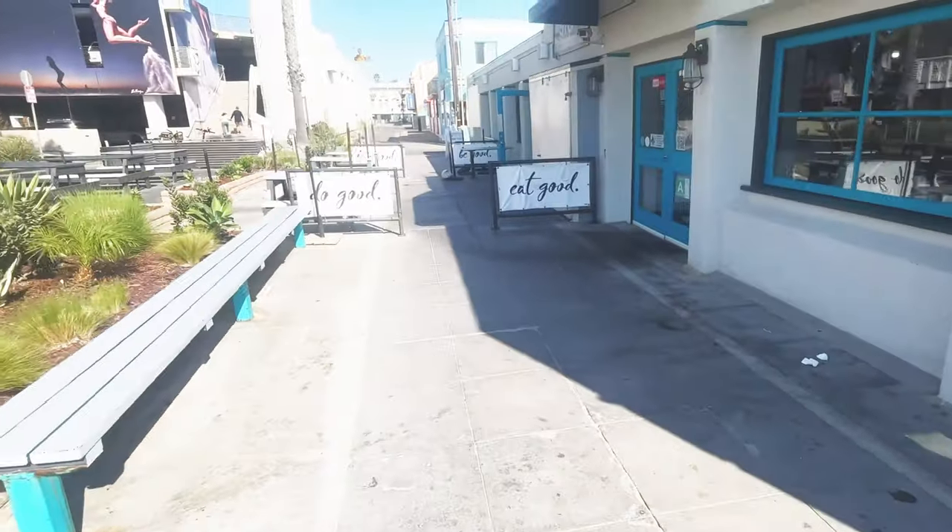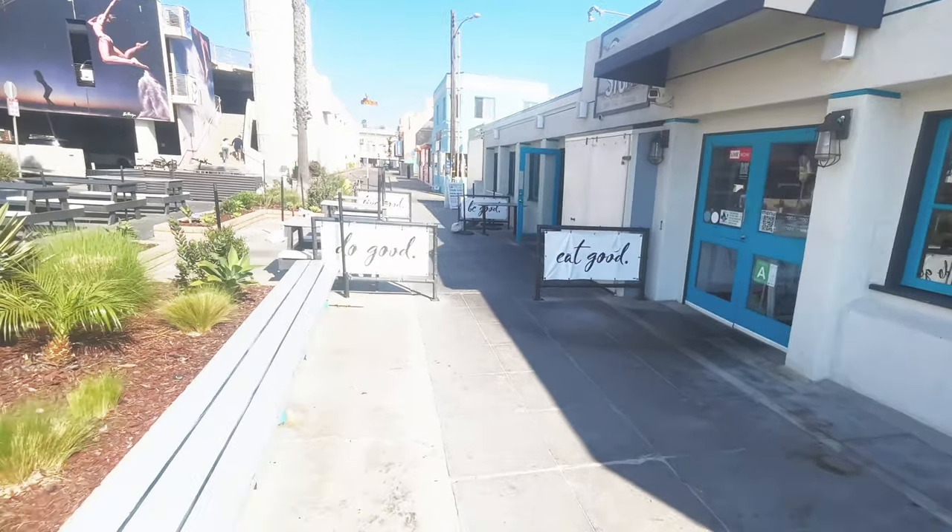Volleyball is big here in the beach cities — there's always somebody playing or practicing. If you want to play with these guys and they've got a camera out, they are pro and they will beat you bad. This is another fun breakfast and lunch place on the Strand — they have one in every beach city except Manhattan Beach. You can sit here and also put tables out for breakfast and lunch.